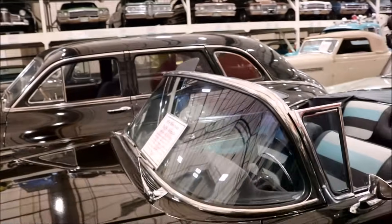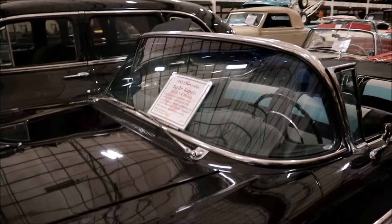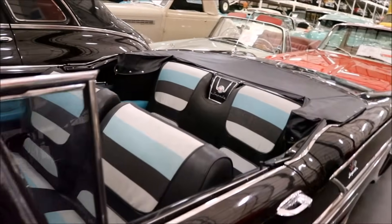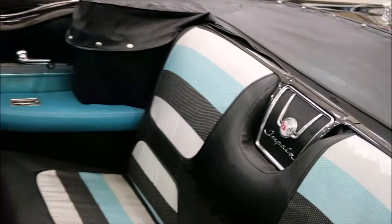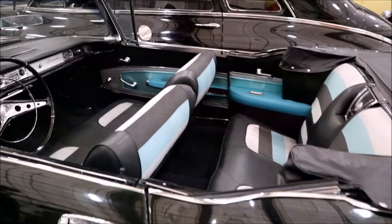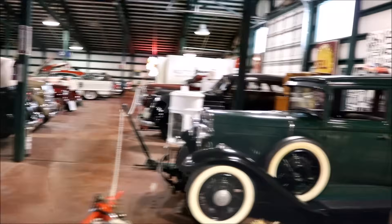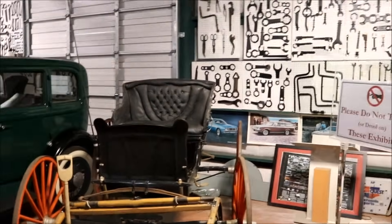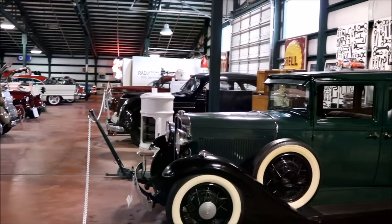The first Impala was built in 1958. Bel Air — where did they get the name Bel Air from? Bel Air was the top of the line in 57, Chevrolet had used that for quite a few years. But now Impala was top of the line. So this is the first Impala. In 1900 this is how people got around — with a horse. That's one horsepower. Up until 1915 there were more carriages built than cars.